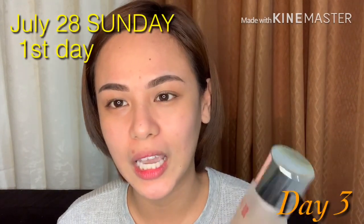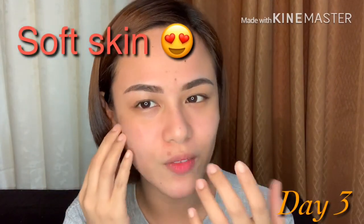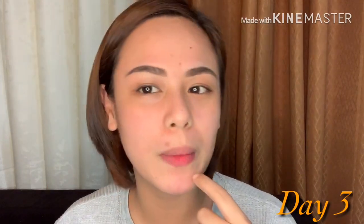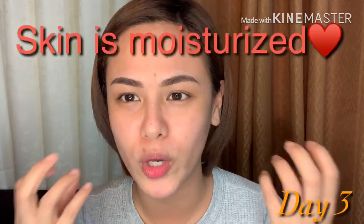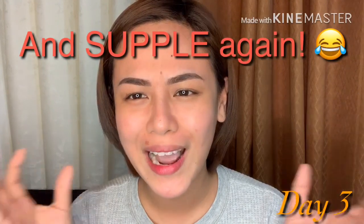So last Sunday, July 28th, that was my first day of using SK. During my first day, what I noticed when I used it is ang soft ng skin sa face, parang ang supple. I'm not sure if hindi ko pa napapansin or nabawasan na yung mark sa face ko, pero definitely na-feel ko na may ginawa siya sa skin ko — parang mas moisturize at mas supple ang skin.